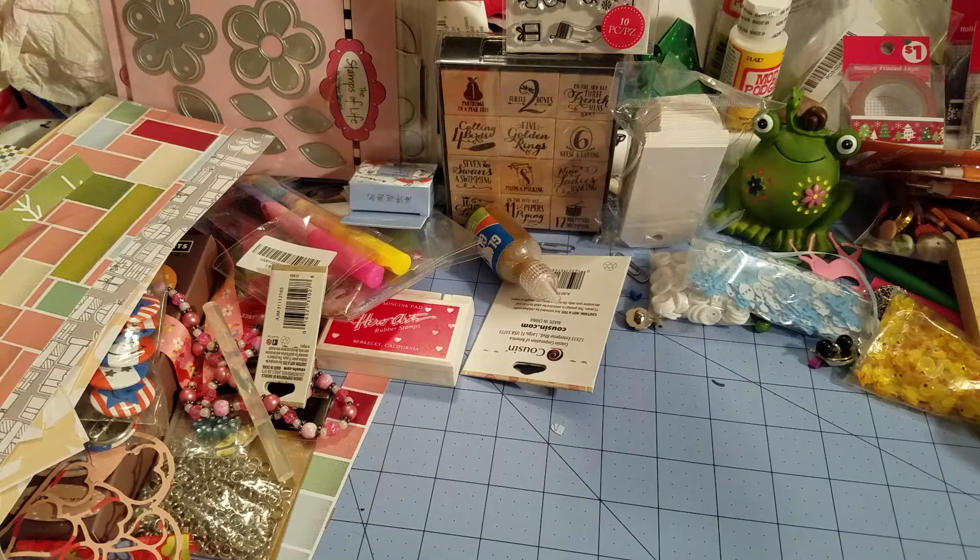Hi everyone, welcome back. As you can see I have a messy workstation with a lot of randomness on it and it's driving me crazy. I want to share with you what I got in the mail from Scrapbooking Made Simple. They had a sale called the 'Shop That Didn't Hop,' and Stacy, the owner, clearly states that it ships when it ships — and that's truly what they mean.